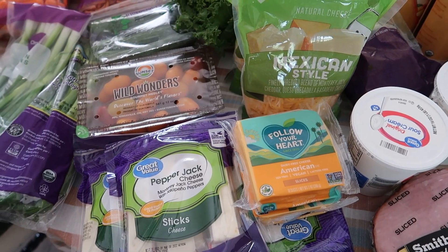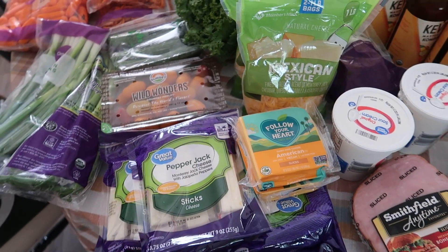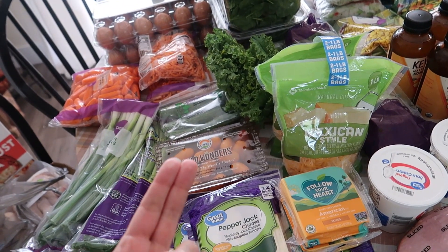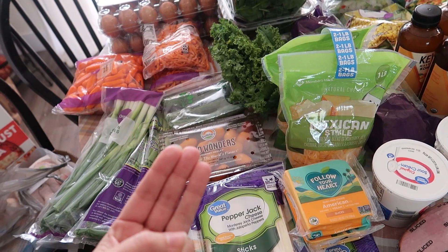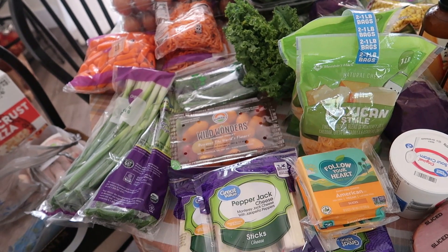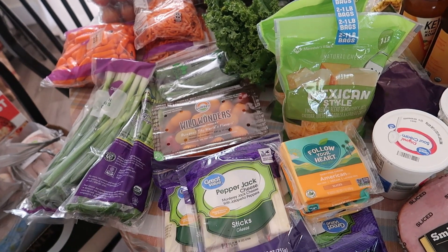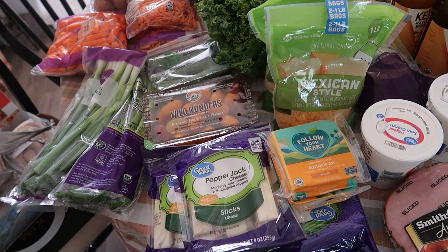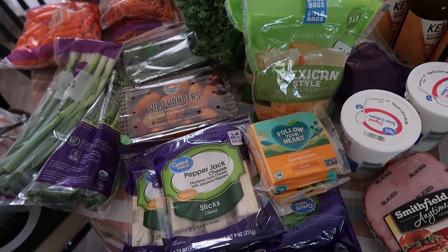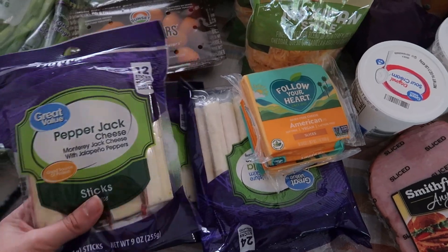So the soups I'm making are: tomato bisque, lentil soup, split pea soup, cream of Brussels sprouts soup, chicken sweet potato and oat soup, chili, and turkey chili. And then I'm making a big batch of chicken fried double rice, which is made with brown rice and cauliflower, as well as our regular meals for the week.